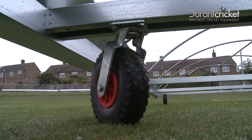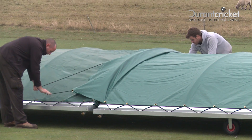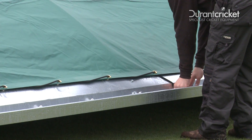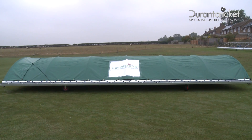Galvanised frames, puncture-proof foam-filled wheels for prolonged life, overlapping cover tops, plastic moulded fixings to secure the bungee, changeable advertising sleeves for different sponsors.